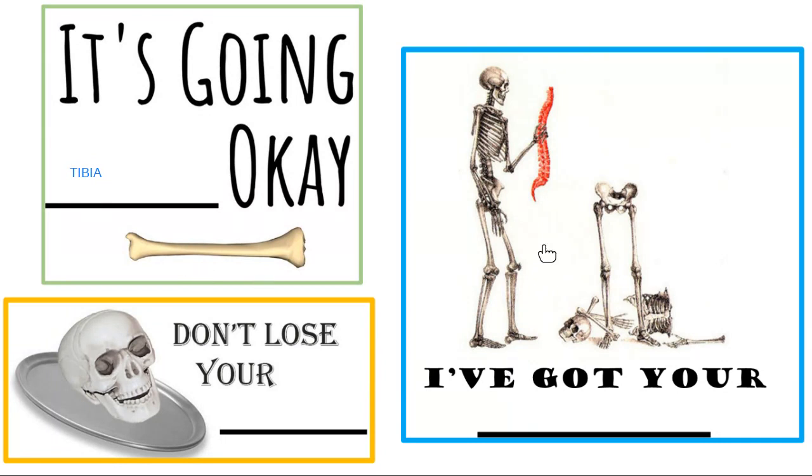Next: I've got your back. What specific bones does that skeleton have? Bones of the spine — those are called vertebrae. At the very end is the tailbone, the coccyx. The bone the coccyx is attached to is the sacrum. So I've got your back — I'm here to review with you today, you've got those review recordings, and I'm rooting for you.